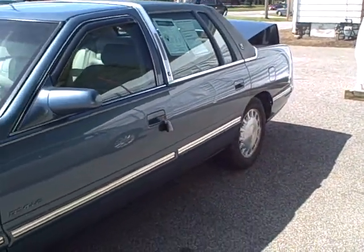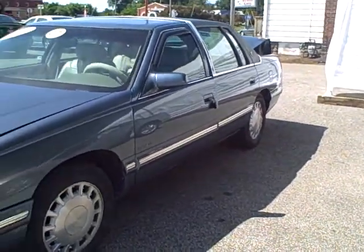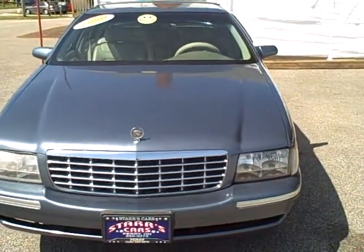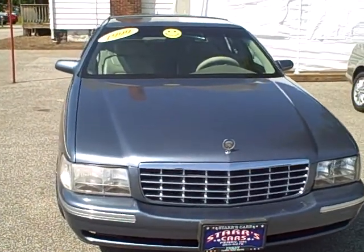As we go down the driver's side, it looks pretty free from any imperfections. I don't see any door dings, dents, or scratches. We bought this from a new car store — it was a new car trade.